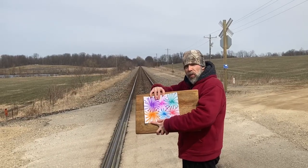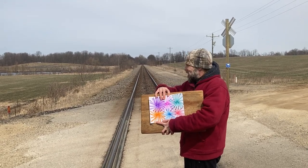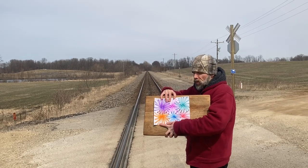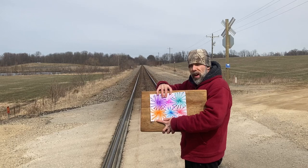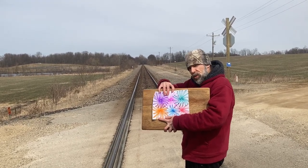Hey everybody, here we are on day one of our drawing. I told you we'd draw in unexpected places. We're standing on railroad tracks and I thought I'd show our day one drawing of some fireworks. Tomorrow we'll draw day two — it'll be a different part of the pattern. We'll keep repeating this pattern for nine days and put it together on the 10th day. Stay tuned everybody.